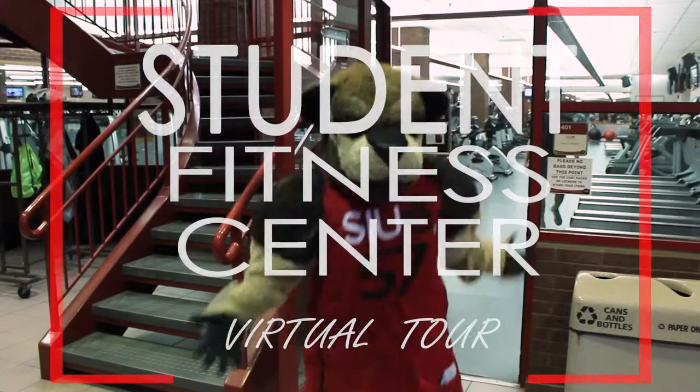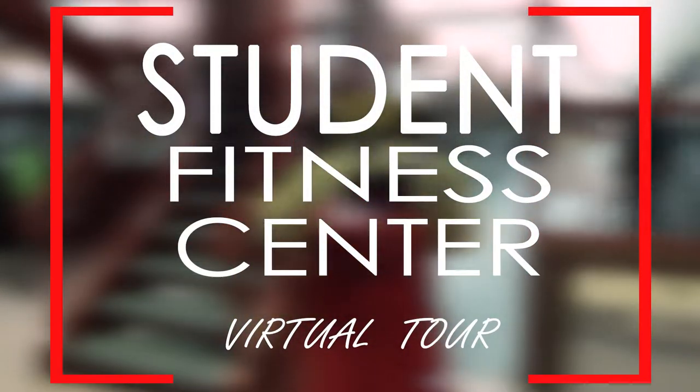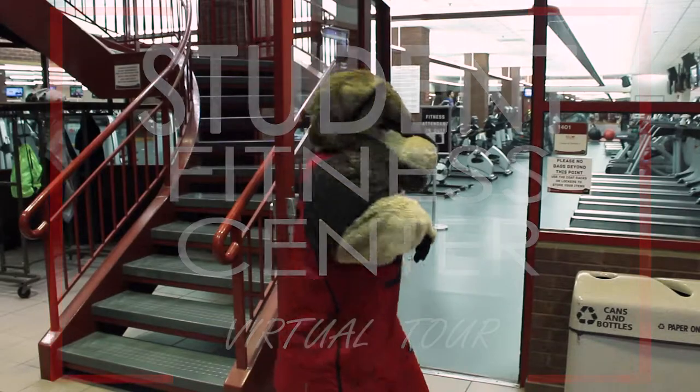Welcome to the Student Fitness Center. Today you will go on the virtual tour and learn about all the cool things happening here. Let's get started.